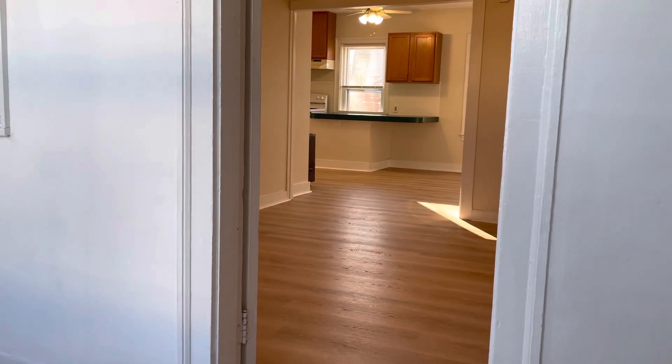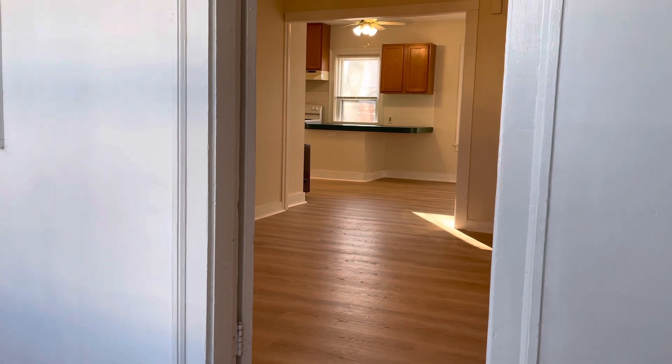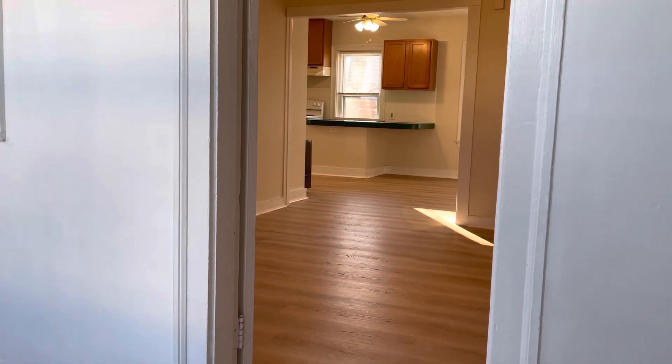It's Frank with Stonelink Property Manager. We're at 291 Main Street, New Warren. One bedroom, one bathroom apartment for rent.